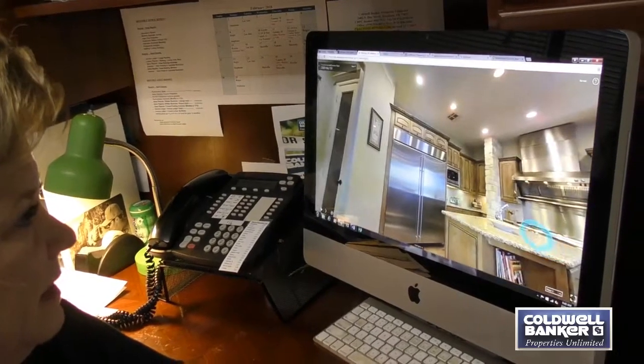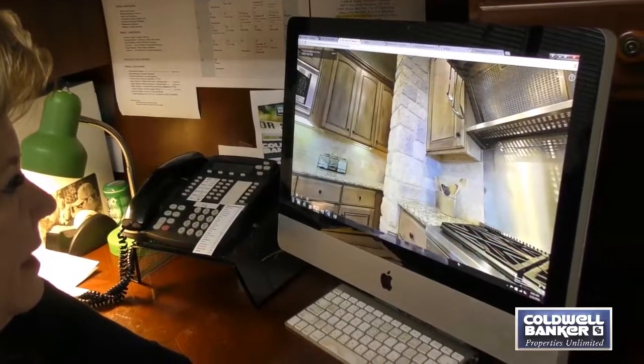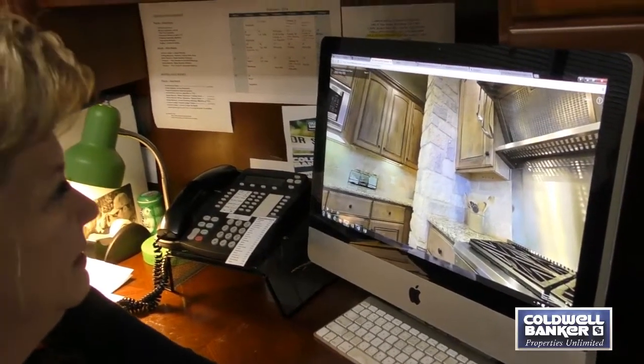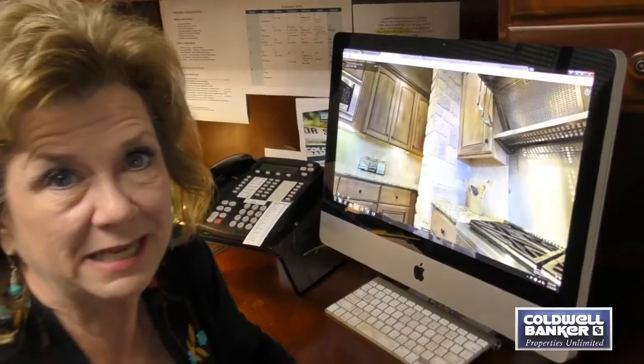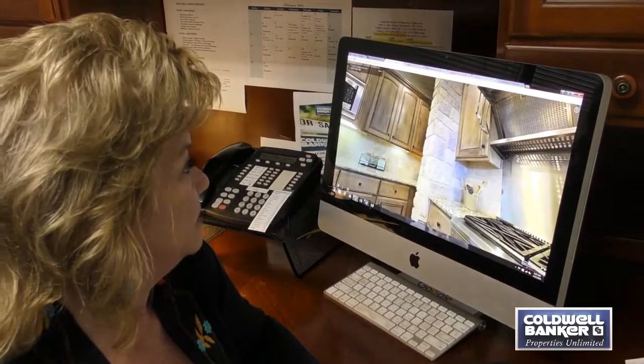Look at this incredible range top over here. Isn't that amazing? The cabinetry. I can't even describe how great this technology is for buyers coming in from out of state. They're going to know ahead of time that this is a property they could see themselves owning.